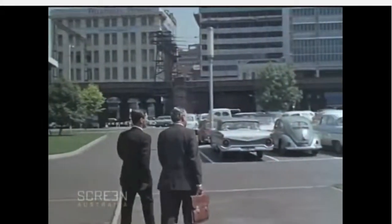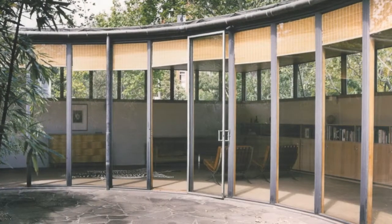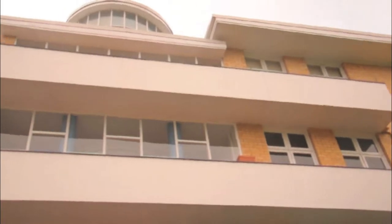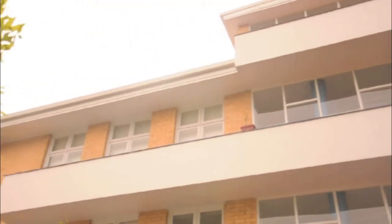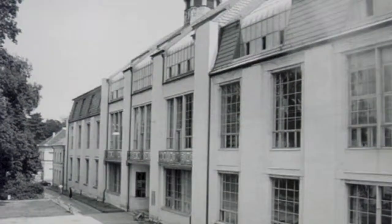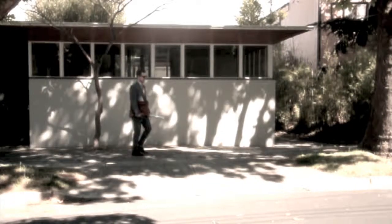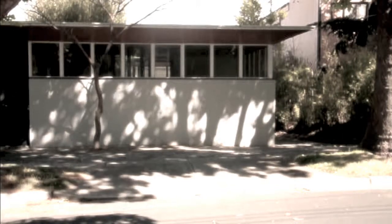Roy Grounds, born December 1905, was one of Australia's leading architects of the post-war modern movement. Grounds attended the University of Melbourne Architectural Atelier in 1927 to 1928 and took night classes at Brighton Technical School, where he developed an interest in Bauhaus and architectural modernism. The following footage of Roy Grounds was captured in 1968 by renowned Fairfax reporter Margaret Maloney, where he discusses particulars of the project as well as his background and split from Romberg and Boyd.